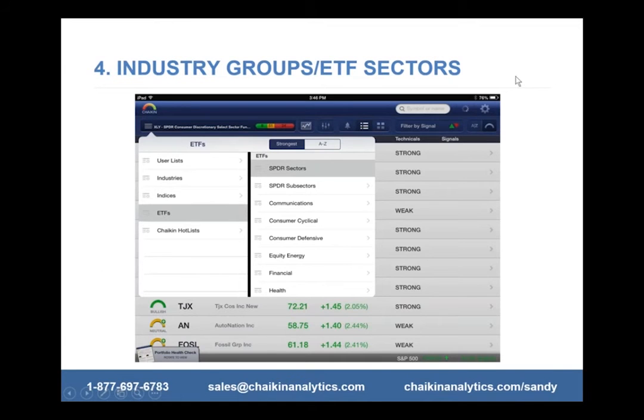Industry groups and finding strong stocks in strong industry groups is one key part of our methodology. Today I want to talk about ETFs, because ETFs are another great way to identify strong stocks. Some people just want to invest in ETFs. Let me ask — how many of you invest in ETFs? Type yes in the chat box.